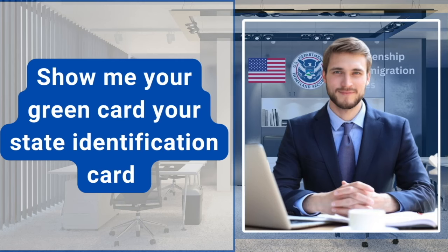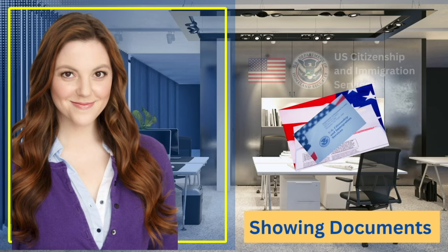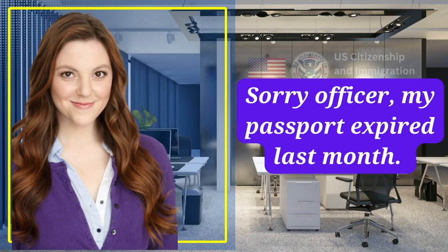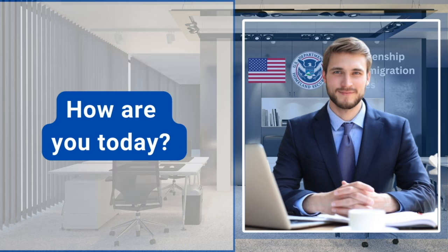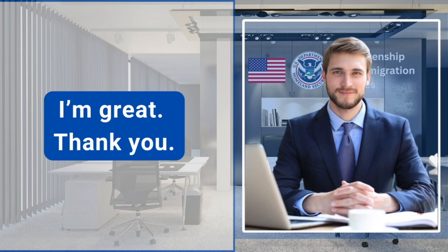Show me your green card, your state identification card, or your notice that you received from USCIS and your passport or any re-entry permit. Sorry, officer, my passport expired last month. Is that an issue? That's not a problem as long as you're not traveling anywhere soon. How are you today? I'm good, thanks, and how about you? I'm great. Thank you.